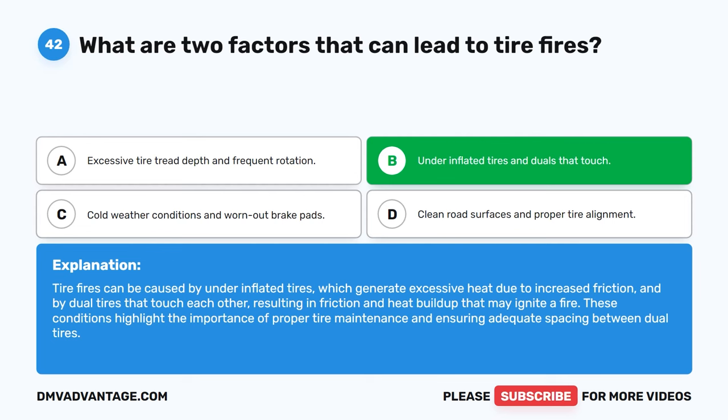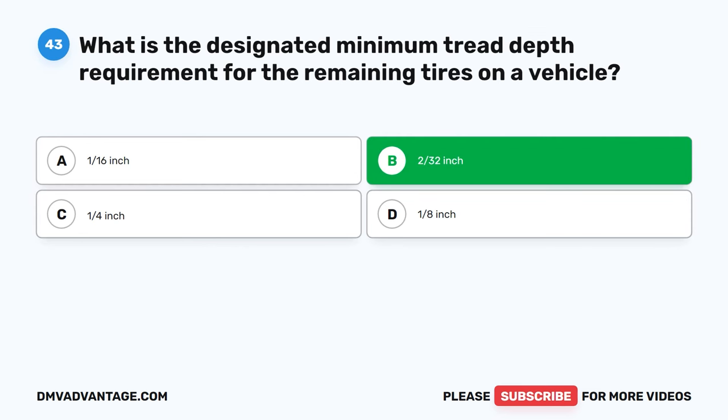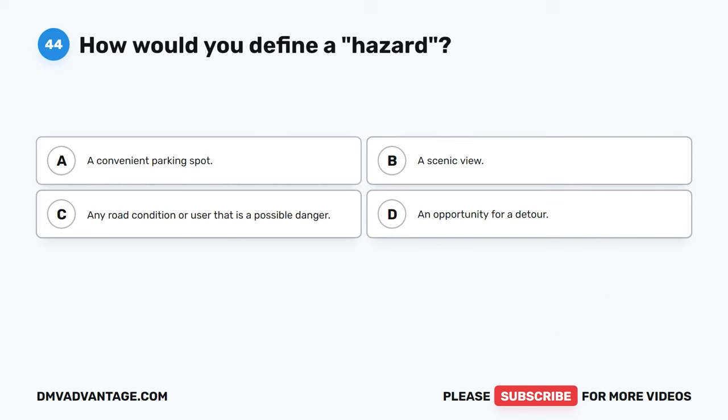Question 43. What is the designated minimum tread depth requirement for the remaining tires on a vehicle? A. 1/16 inch. B. 2/32 inch. C. 1/4 inch. D. 1/8 inch. The correct answer is B. 2/32 inch. The minimum tread depth for all tires except the front tires should be 2/32 inch. Adequate tread depth is essential for maintaining traction and handling, helping to prevent hydroplaning and improving overall road grip, which contributes to safer driving conditions.